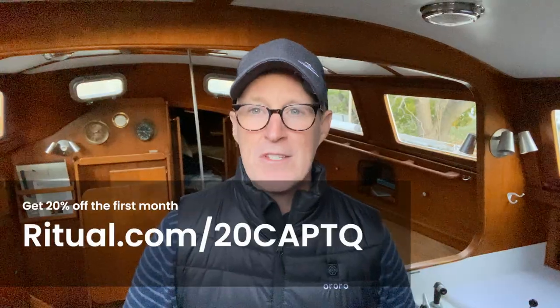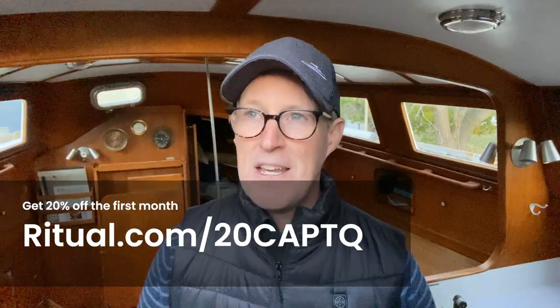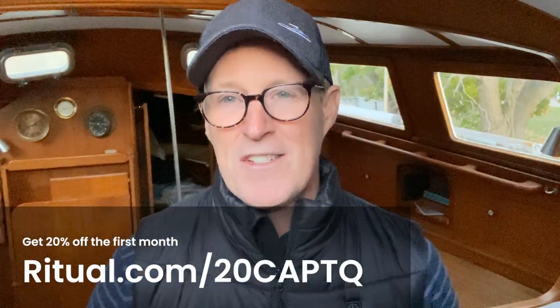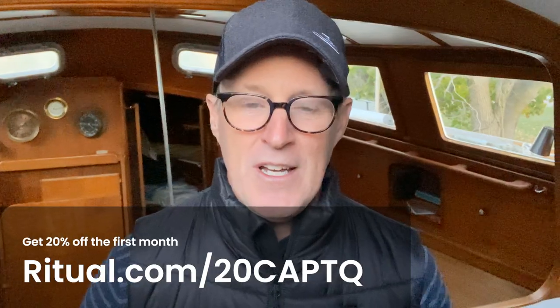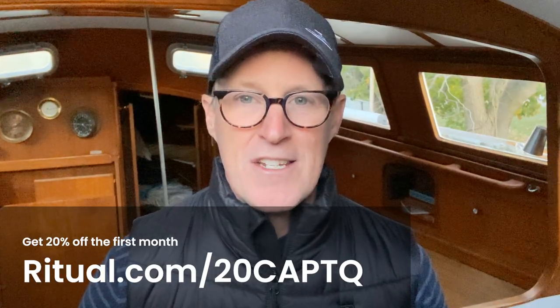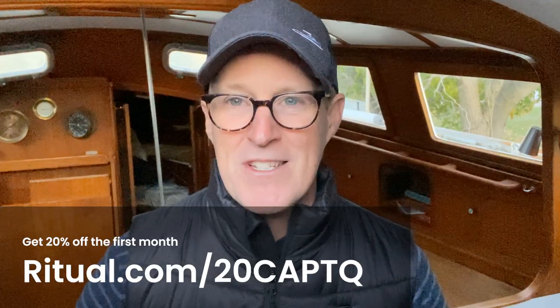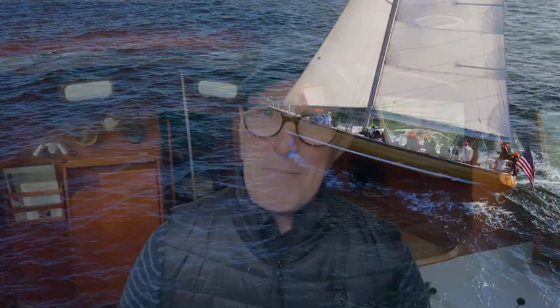They are offering fans of our show 20% off the first monthly subscription fee. Go to ritual.com/20CAPTQ. Thanks again to our friends at Ritual for sponsoring us and helping us bring the show to you. Support from folks like Ritual means a lot to us. If you want to support the show and want a multivitamin, use the link and save a few bucks. Thanks very much and back to the show.